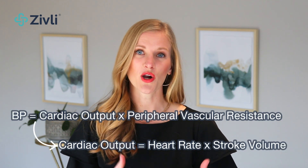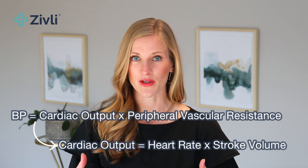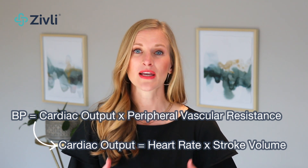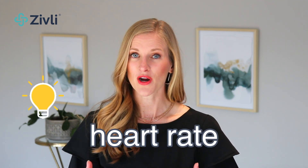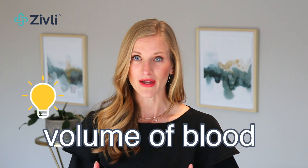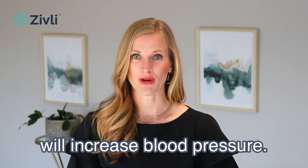Your cardiac output is your heart rate — how many times your heart beats per minute — times your stroke volume, which is the amount of blood pumped by your heart each minute. So anything that increases your heart rate, volume of blood, or vascular resistance will increase blood pressure. As Dr. Ben Bikman outlines in his book Why We Get Sick, there are five reasons why insulin resistance directly increases blood pressure.